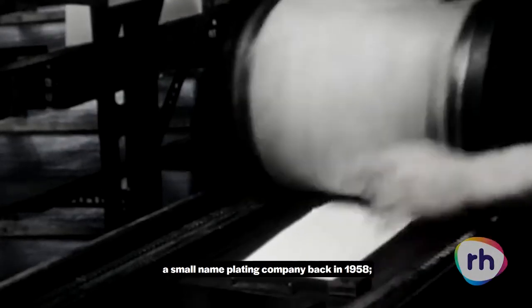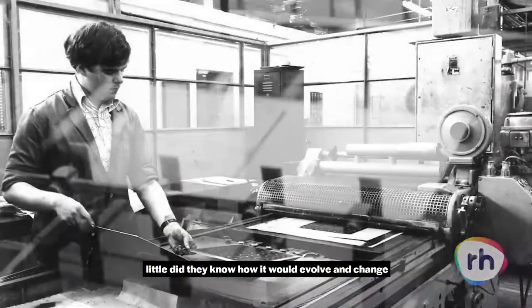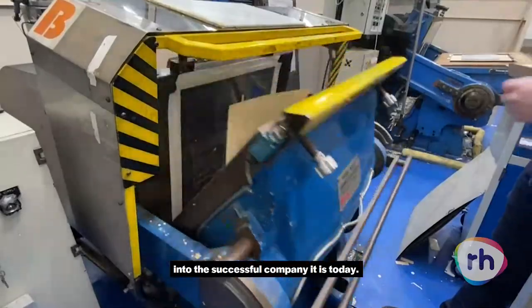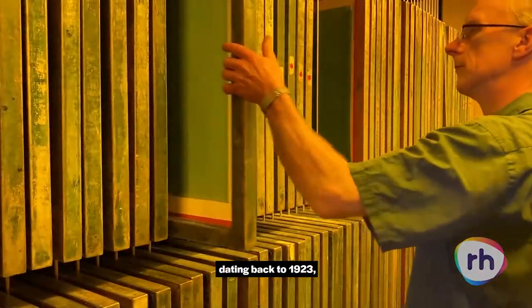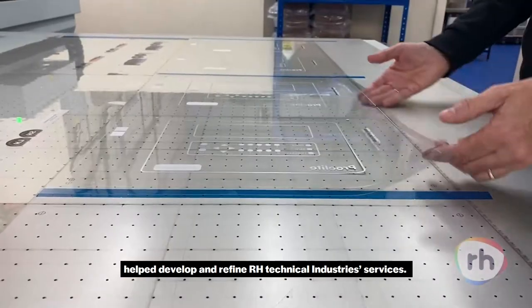When Reeve & Harrison founded a small nameplating company back in 1958, little did they know how it would evolve and change into the successful company it is today. Merging and acquiring other companies like Gunn Graphical, dating back to 1923, and the Laird Group helped develop and refine RH technical industry services.